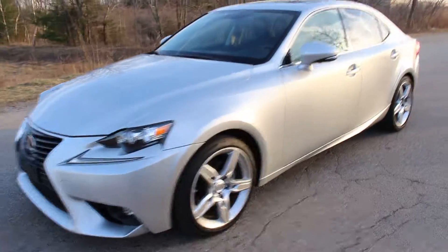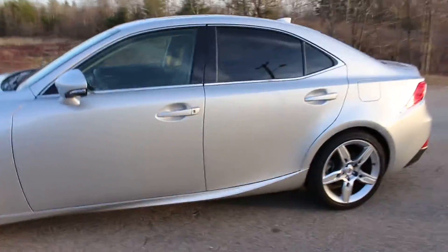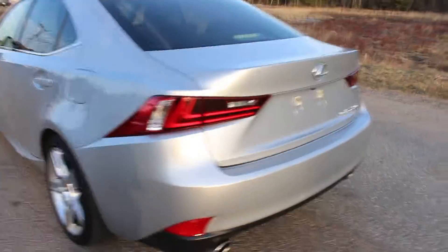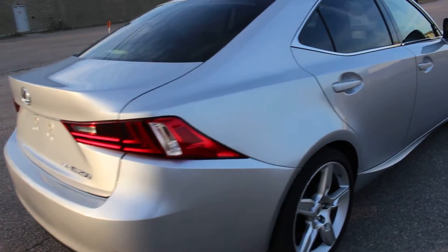Hello everybody and thanks for watching this video. This is a 2015 Lexus IS250 all-wheel drive. It's had one owner who drove it for 14,000 miles and traded it in. It really is like new.